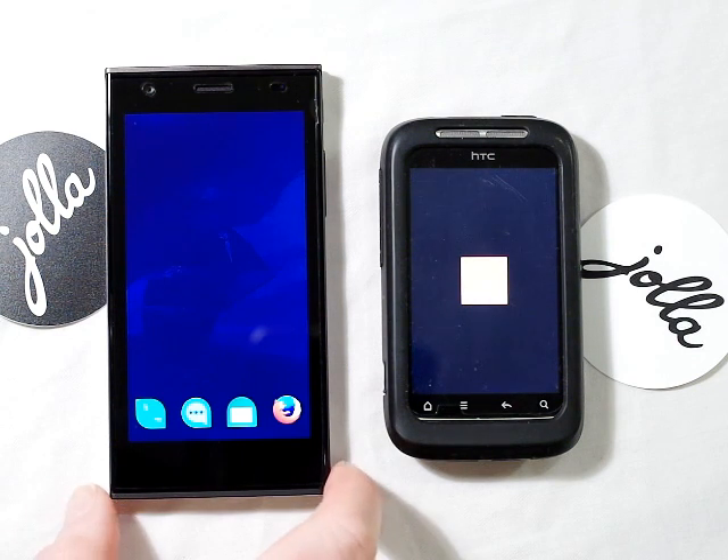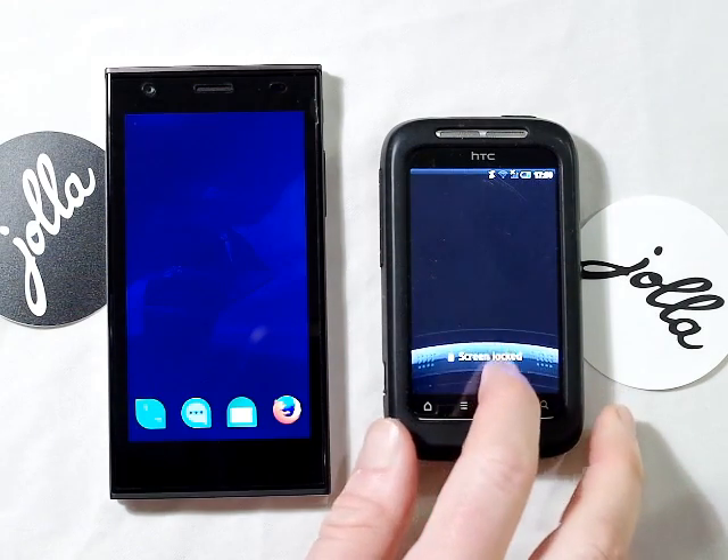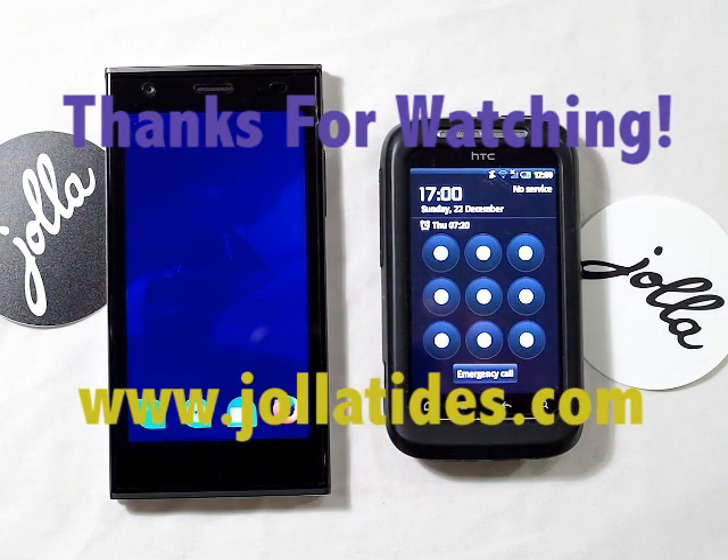And the Android phone is still loading, but is now in — there we go. Thanks for watching guys.